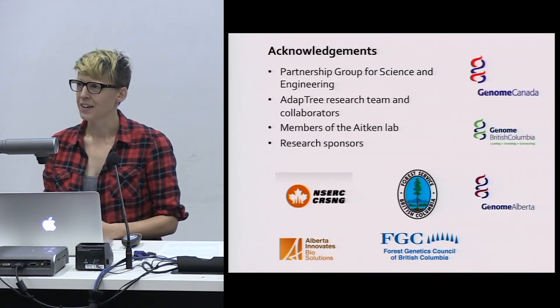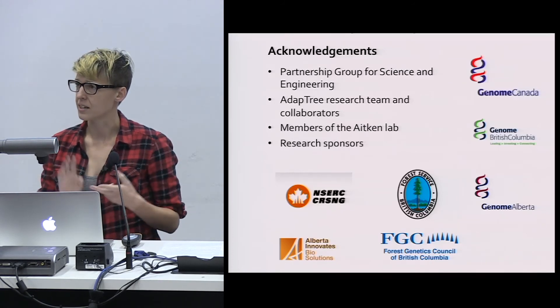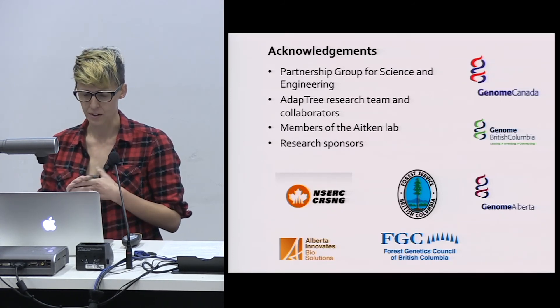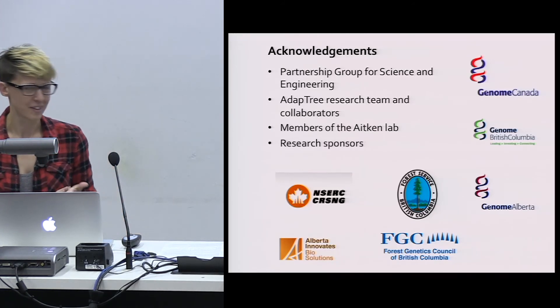That's all I have for you today. I'd like to thank members of the AdaptTree team, particularly Sally Aiken, San Mie Min, and Tan Lee Wain, and members of the Aiken Lab, as well as our funding sources. Thanks.